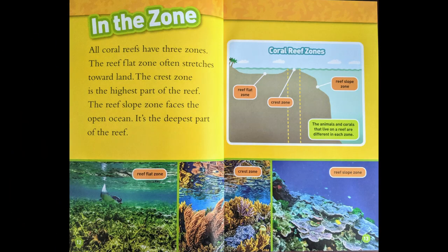In the Zone. All coral reefs have three zones. The reef flat zone often stretches towards land. The crest zone is the highest part of the reef. The reef slope zone faces the open ocean — it's the deepest part of the reef. The animals and corals that live on a reef are different in each zone.